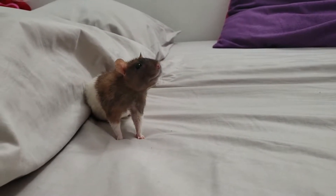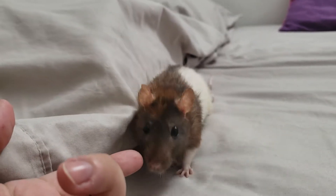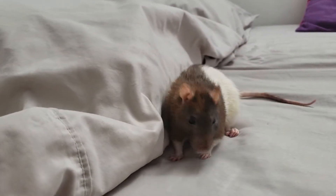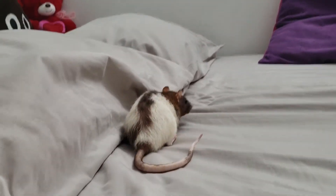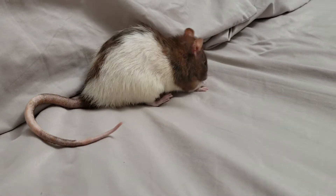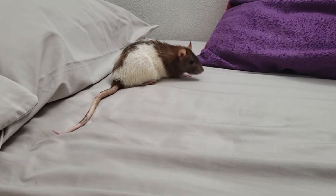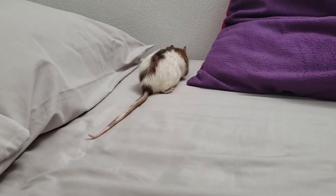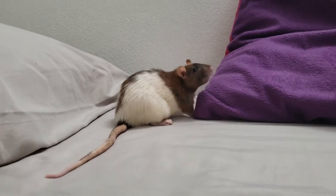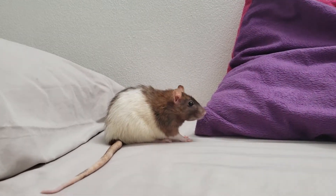Hi everybody, here I am back with Cookie. She has had her second dose of cabergoline around 12 hours ago and there's not much of a big change. She is eating solid foods now and she's a little bit more alert — you probably can't see that on this video — but I still wanted to document how she's doing and give you guys a little bit of an update.